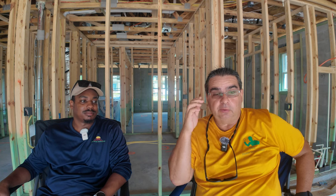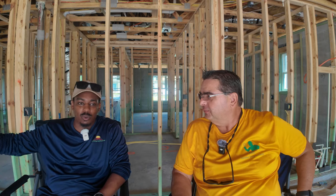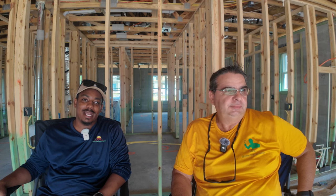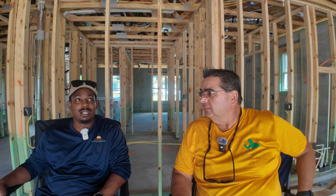Joe does termite inspections too. Whenever I go to a home that's been sitting, whether block or wood — especially wood frame — I always recommend a termite inspection because I always find rot. One of the places I always find rot is in the garage. If you open the side door and look at the bottom jamb, rot is almost always there.